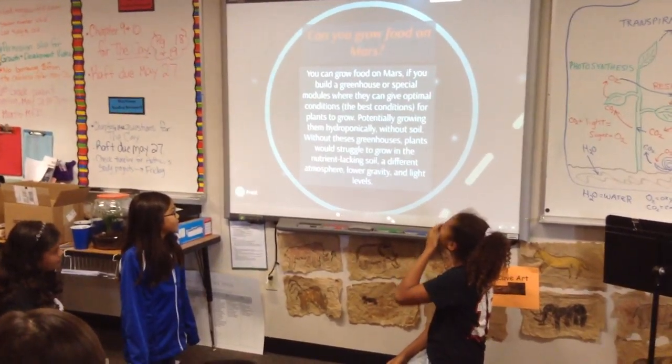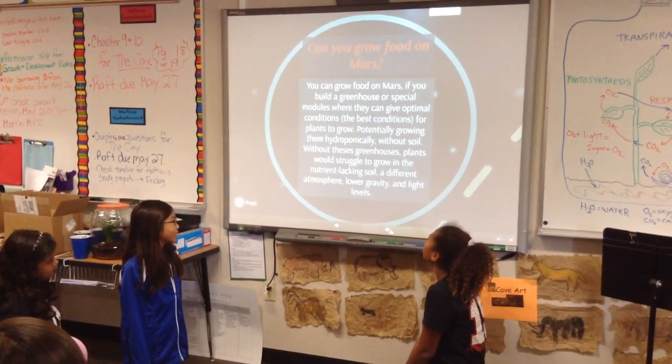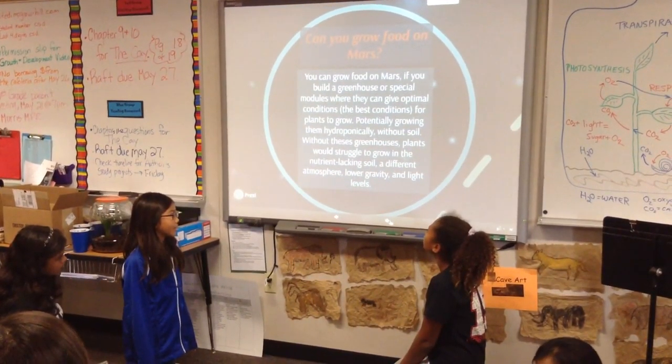Without these greenhouses, plants would struggle to grow due to the thin atmosphere, lower gravity, and light levels.